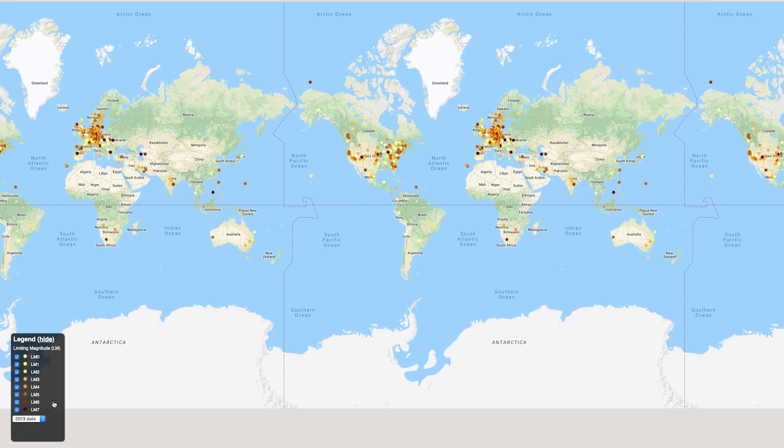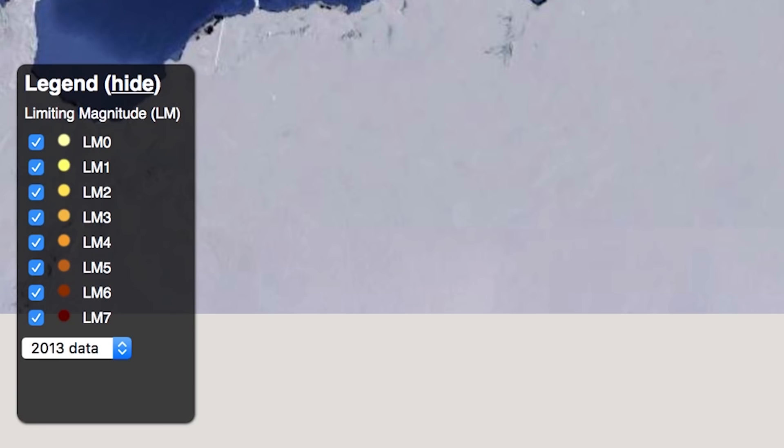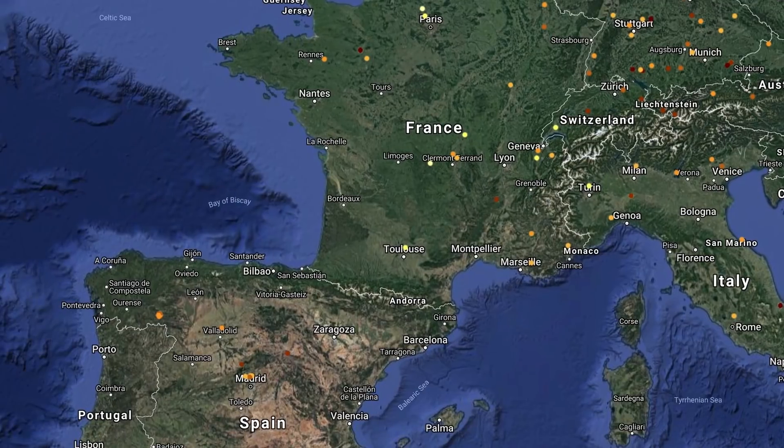There are factors that impair our ability to see the stars like higher humidity and lower altitudes, but the biggest factor of all is light pollution. To learn more about light pollution, head to globeatnight.org. The dots are color coded based on limiting magnitude — the higher it is, the more light pollution there is and consequently less visibility.